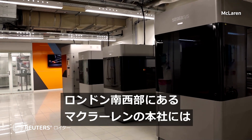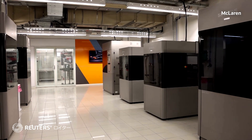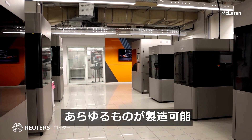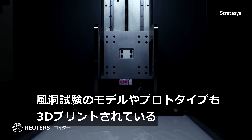At their headquarters southwest of London, McLaren has a lab dedicated to 3D printing. More than 20 machines can produce anything from ducts to body parts to jigs. Models and prototypes of the wind tunnel are also 3D printed.